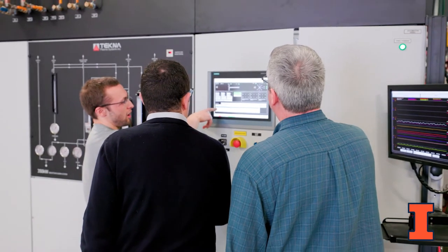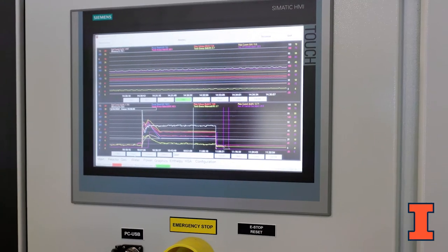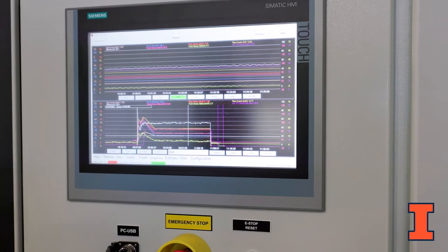Plasmatron X will help facilitate basic and applied research in hypersonics for defense, space exploration, and commercial transport.